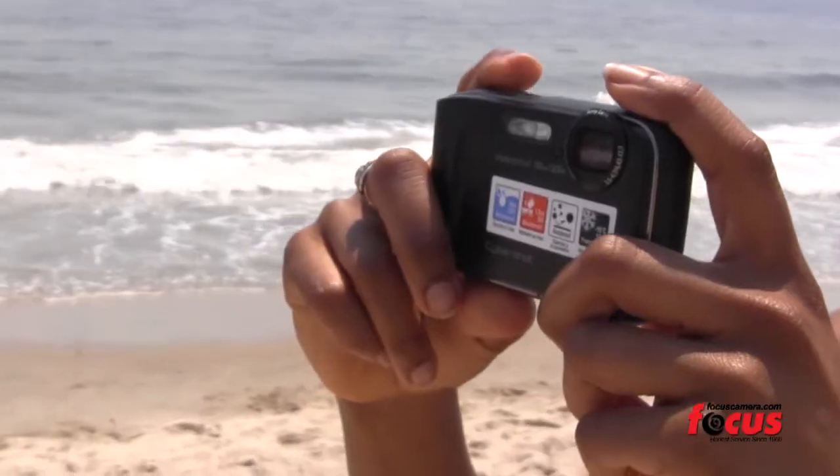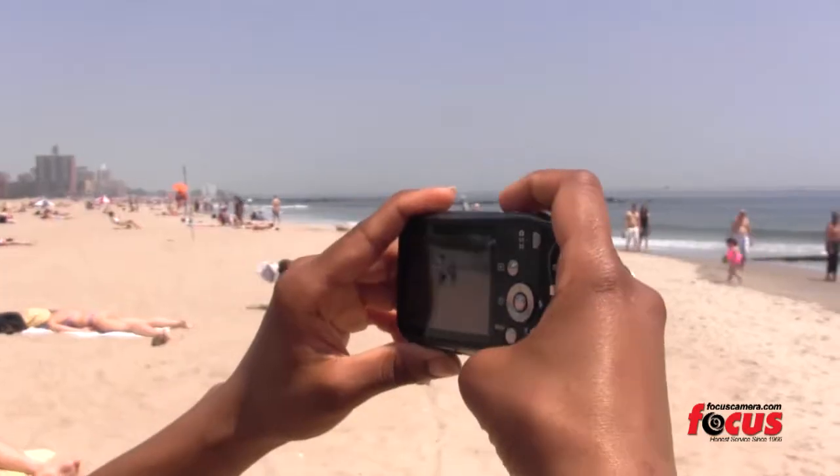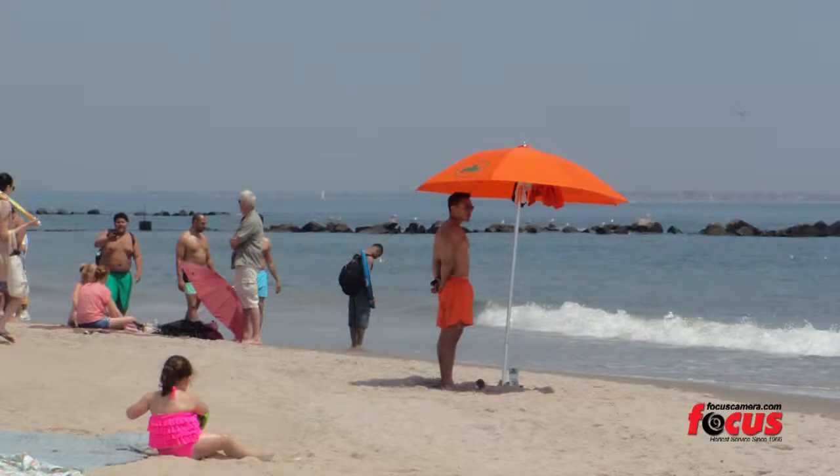Do you live your life on the wild side or are you just a little clumsy? Hi, I'm Kelly and this is Sony's incredibly durable TF1. It's waterproof, dustproof, shockproof, and even freezeproof to survive everything that happens and document it in photographs.